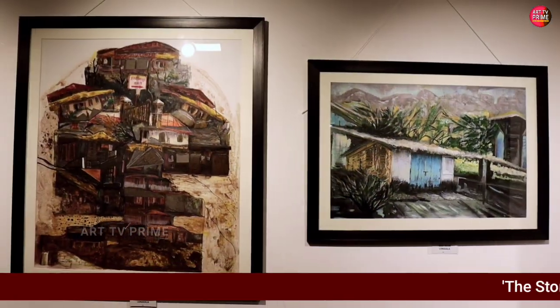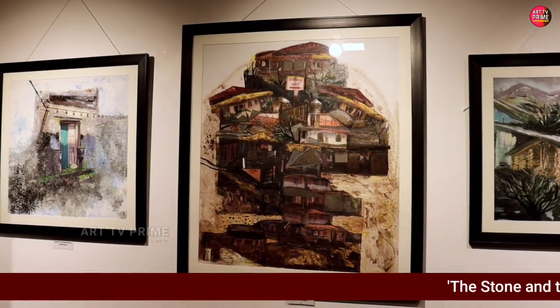My module is Eminent Artist, and we are working on freelance artist Dr. Nandita Desai.